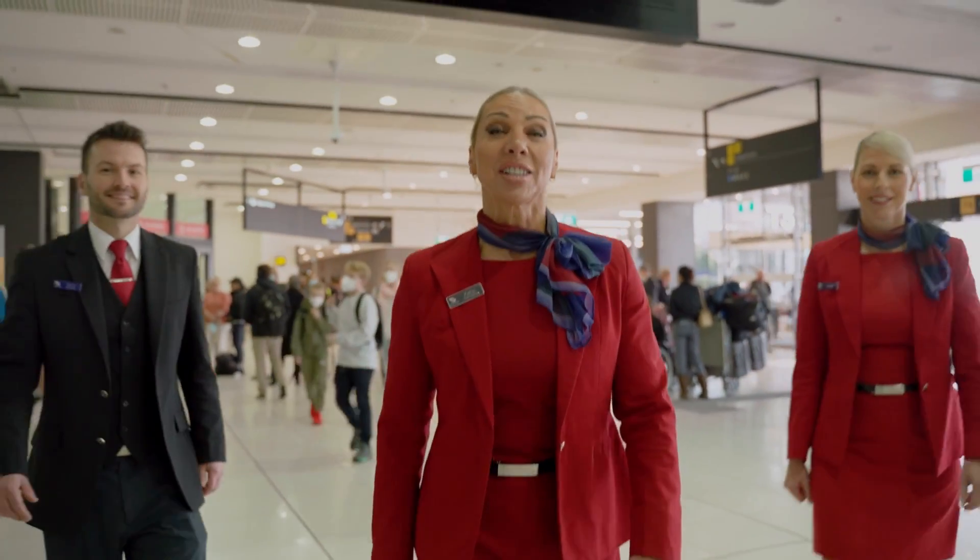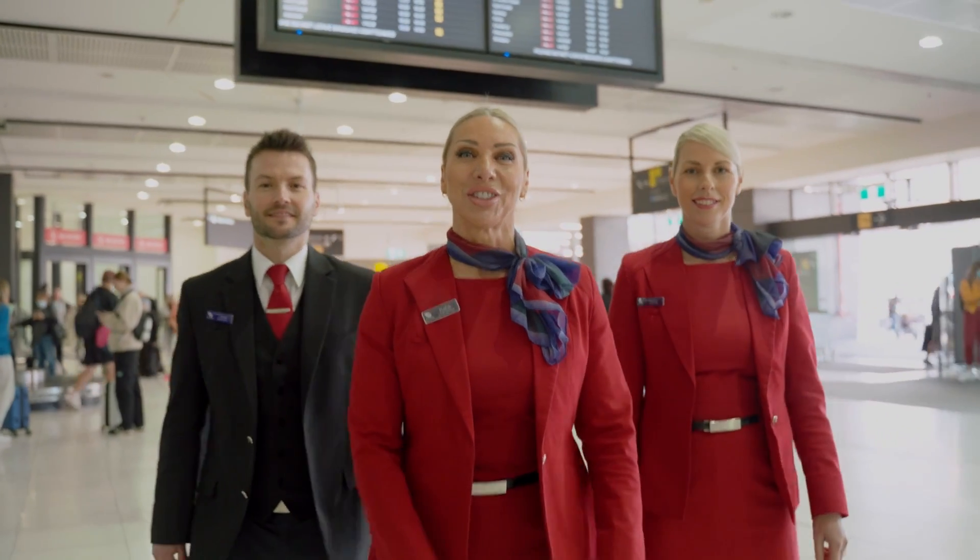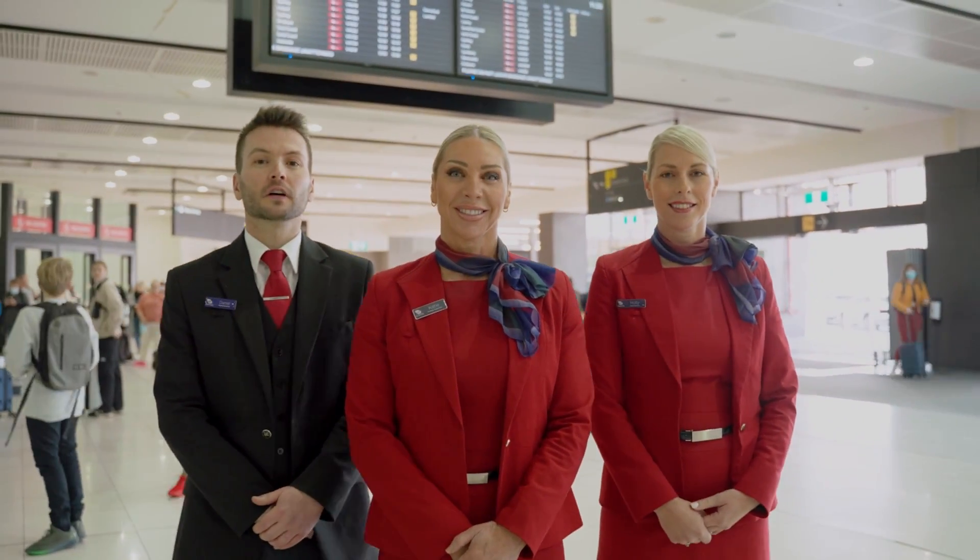For arrivals, you can still collect your baggage at the T3 Arrivals Hall. It's a new look, a new feel, a new way. See you soon at Virgin Australia, Melbourne Airport.